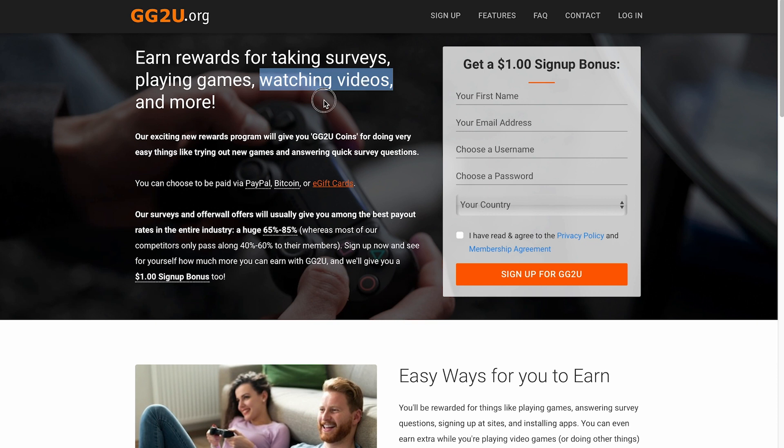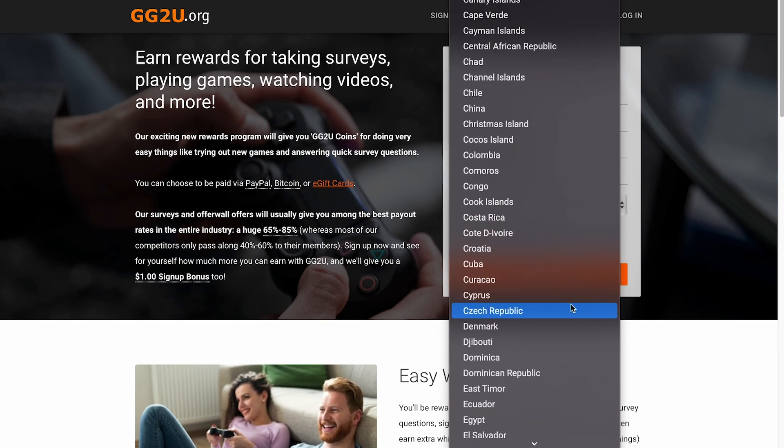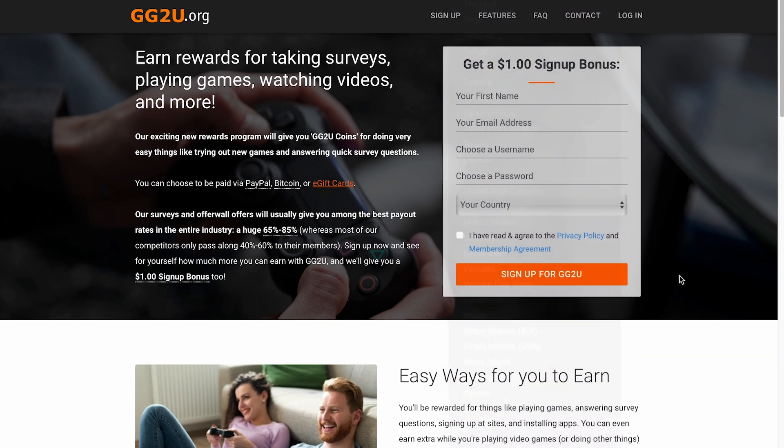The best part about this website is that when you sign up for an account, you're going to receive a $1 bonus. Just enter your first name, email address, and choose a username. Then create a password and on the country section, click on the drop down arrow. They're accepting from many countries all over the world, so it doesn't matter where you're coming from. Once you're done, click the box after reading the privacy policy and membership agreement, then hit the sign up button.